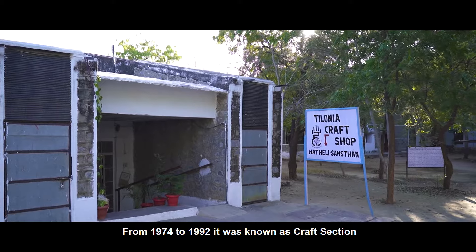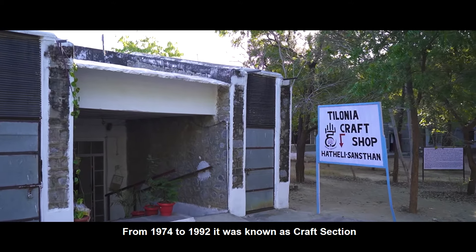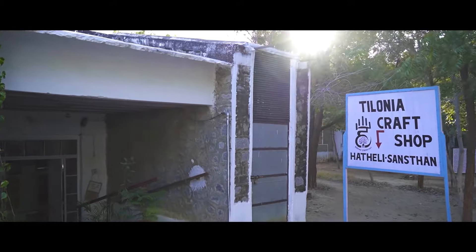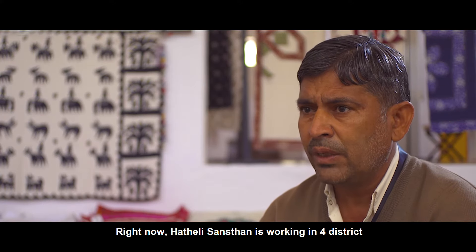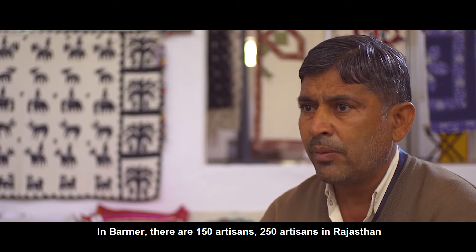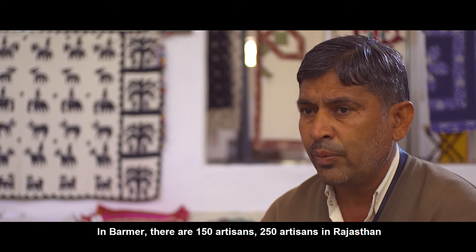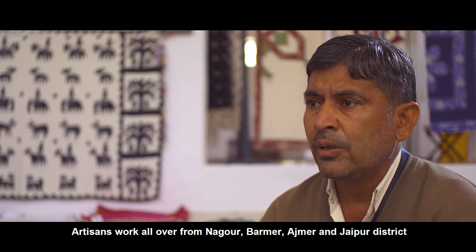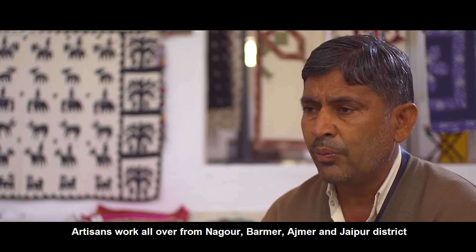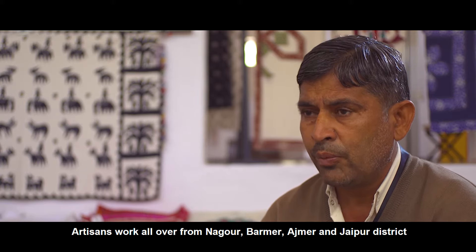Before 1912, Hatteli Sansthan was known by a different name. There are 250 people who come from Nagor Jila and work with Hatteli Sansthan.